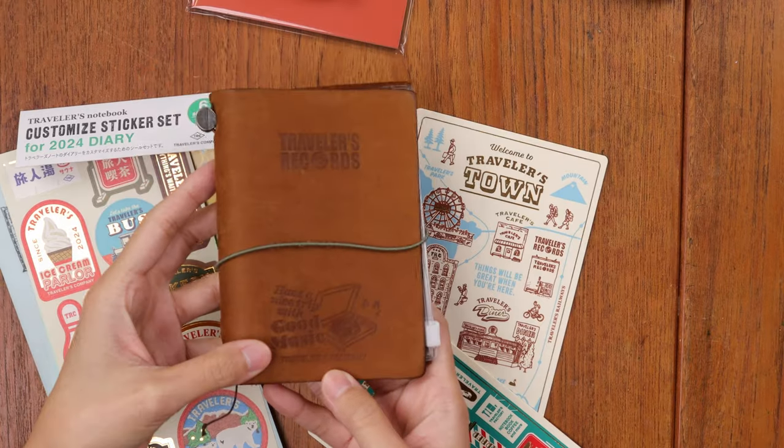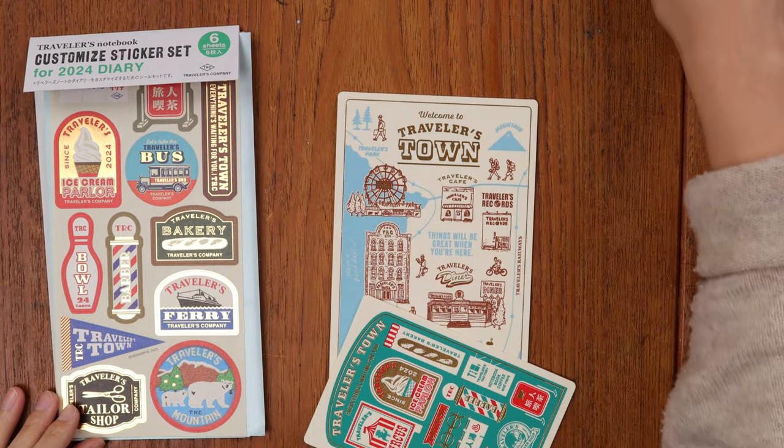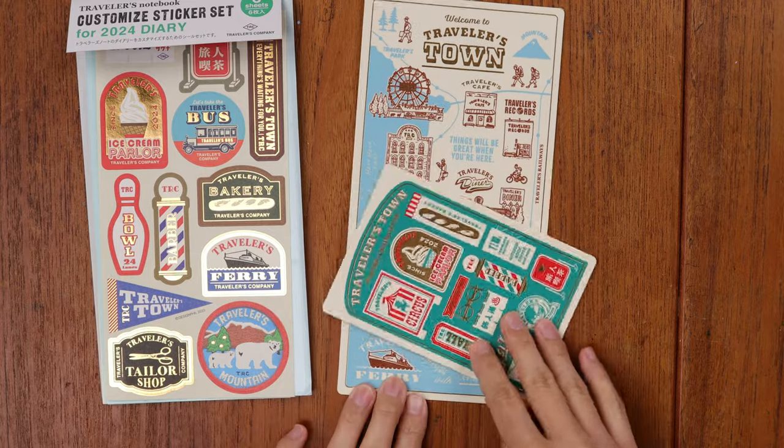They've basically put together a lot of their previous themes like Traveler's Records, Traveler's Diner, and Traveler's Books — a lot of these concepts have all come together within Traveler's Town. Traveler's Town is this year really encouraging people to get out there and see the world, and that's one of my favorite things about Traveler's notebooks. Traveler's Company has made a notebook that is supposed to be a book you can take along with you in your travels.